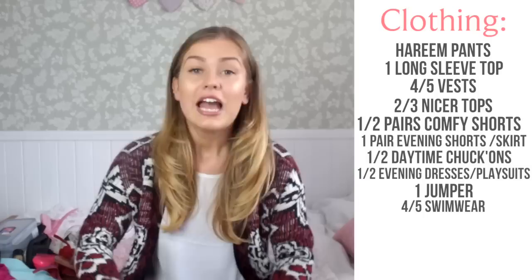In terms of underwear and socks, I always go to Primark or M&S and get one of their deals. Just get a pack of plain white or plain black briefs or boxers, whatever you want to take. And then socks — trainer socks for maybe the hiking and the walking.